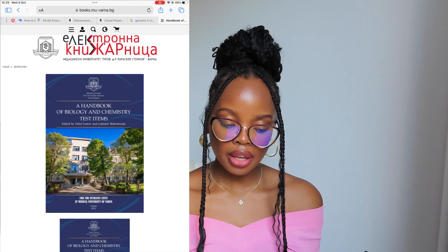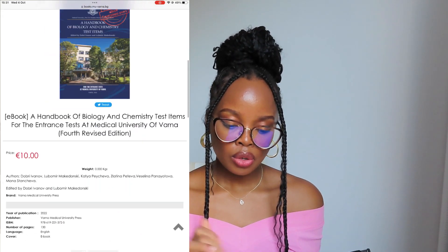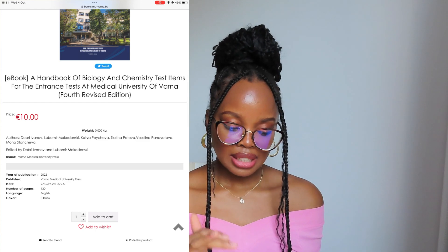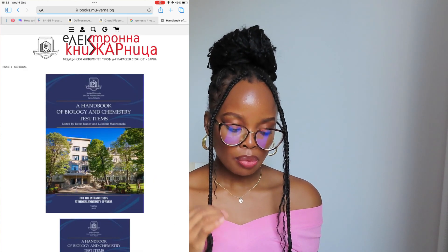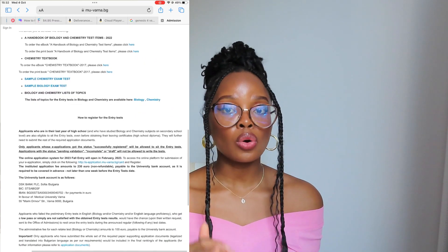Coming back to how to prepare: you can order the handbook of biology and chemistry either as an ebook or in printed form. For the ebook you click on that link and scroll down — it's only 10 euros. For the printed version of the handbook, click on the second link — the price is 18 euros.